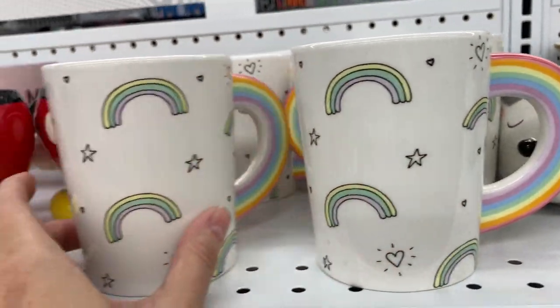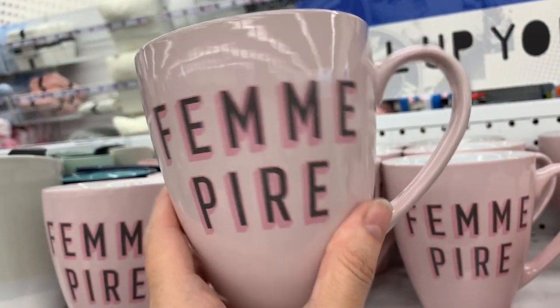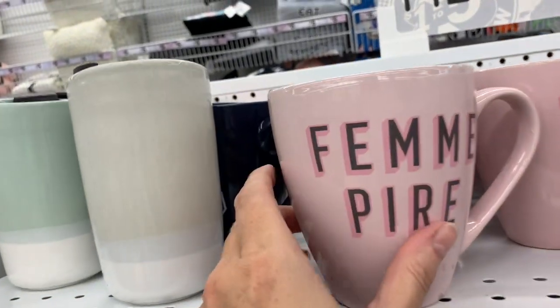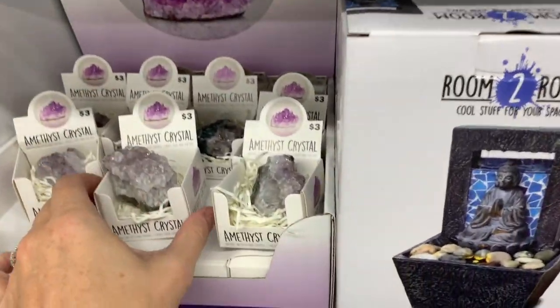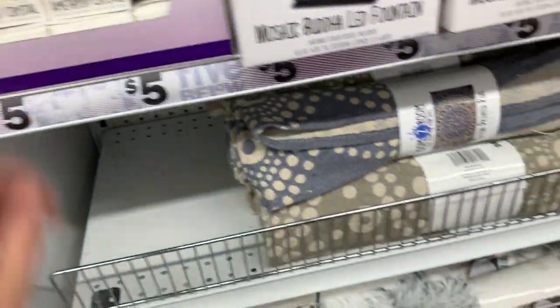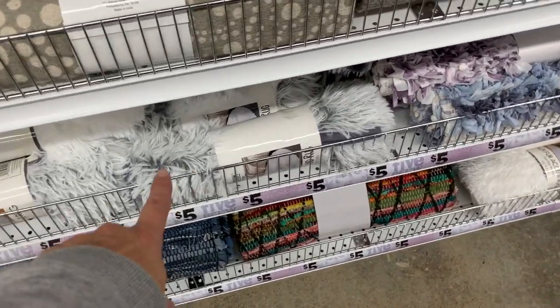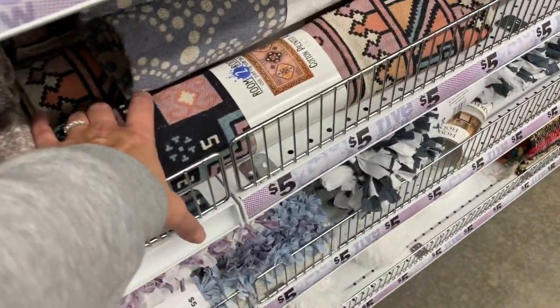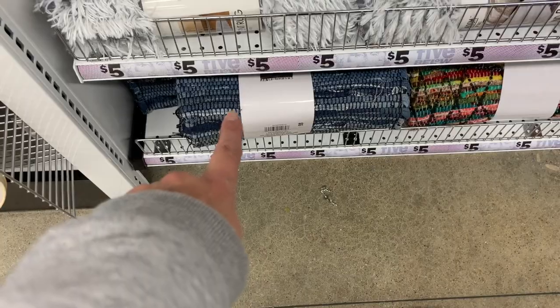They stocked up some of the rainbow ones — Mickey, the cactus one, vampire. Those are new. This one is new — the monograms. The amethyst crystals for $3 are definitely new this week. And the rugs from here are really great. I got two of these a couple weeks ago and I'm really happy with them. I have multiple rugs from here that I really like — I have the denim rug, it is super huge and I have it in my laundry area.